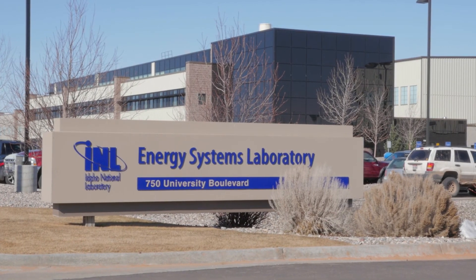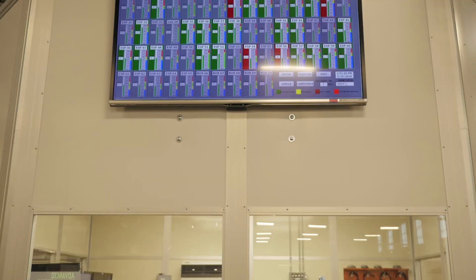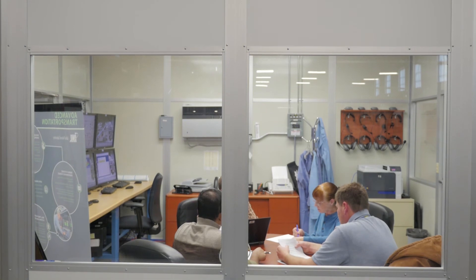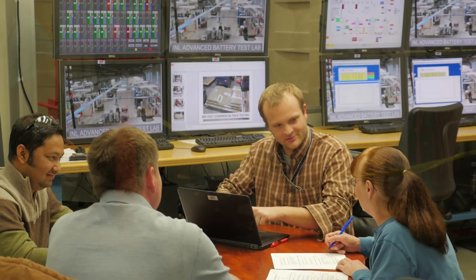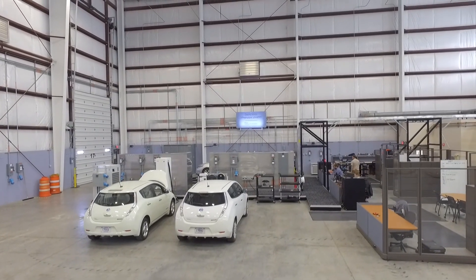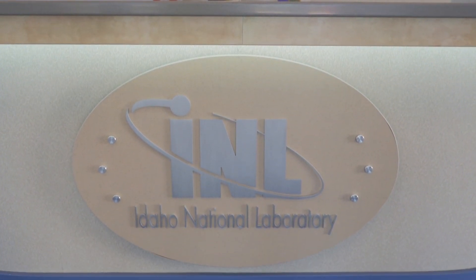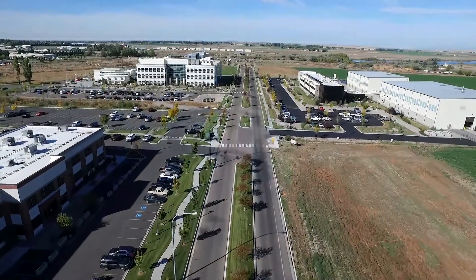I'm a huge car guy — I love cars — so the fact that I get to work on cars every day is something I feel very fortunate to do. The work we do here at INL in the Advanced Transportation Division is very important. We're really trying to make sure that technology hits the market and the consumer accepts it. From a larger perspective, we're trying to minimize climate change and reduce greenhouse gases, which is the ultimate goal of electrified transportation.